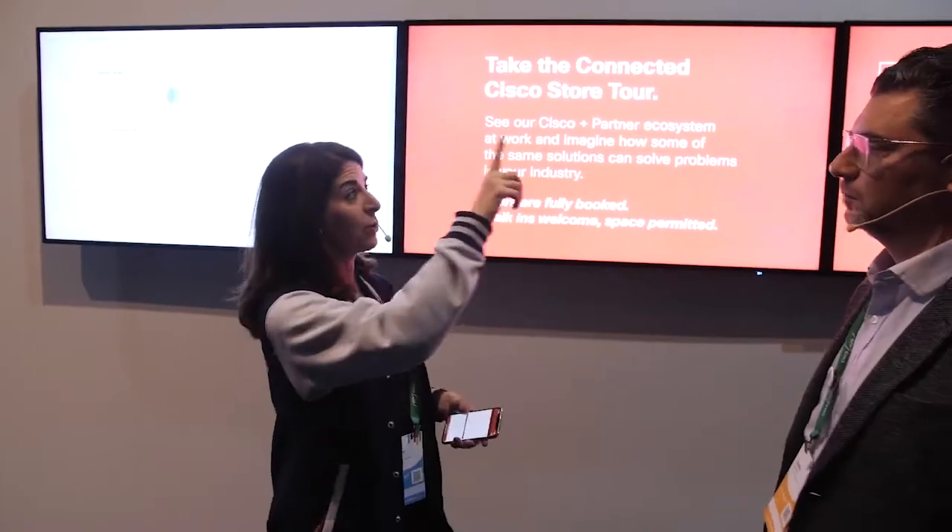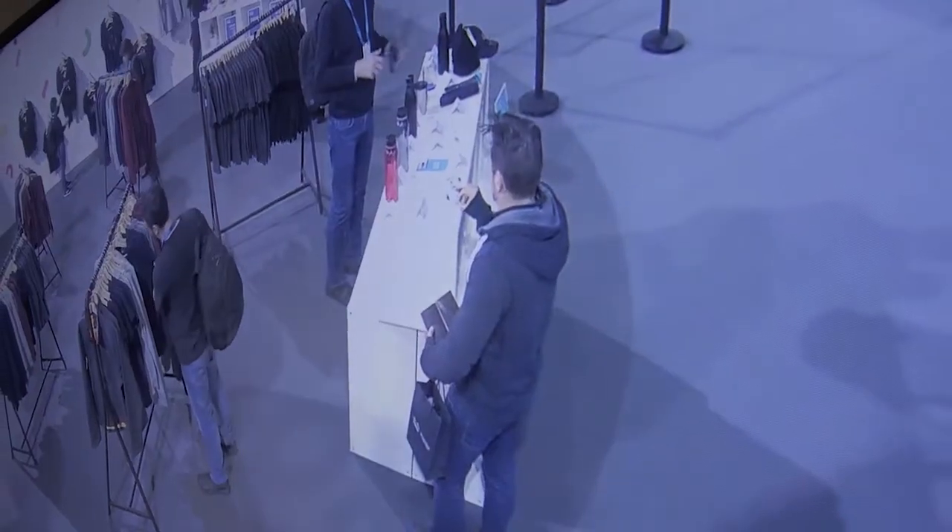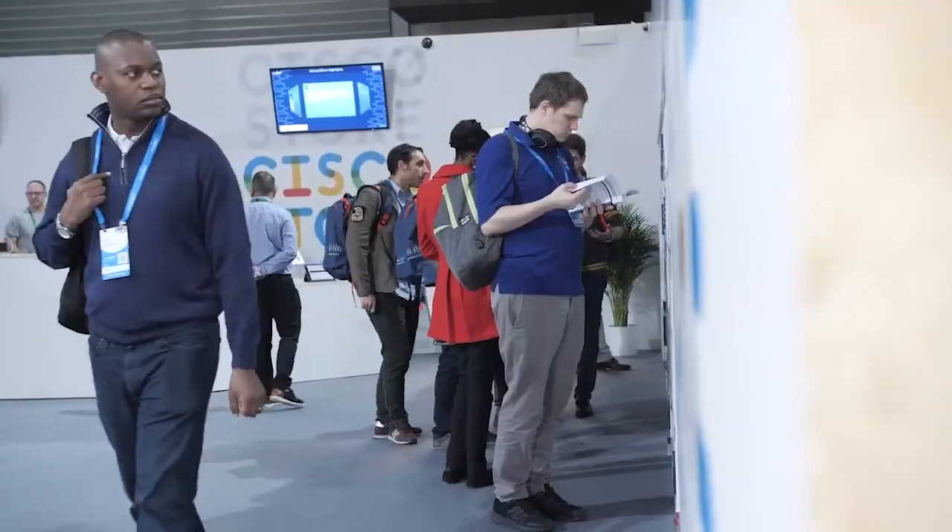Outside here, you'll see a couple of MV12s. These are our security cameras. I can toggle back and forth to different views inside the store. So you're starting to see how all the technology is connected together.